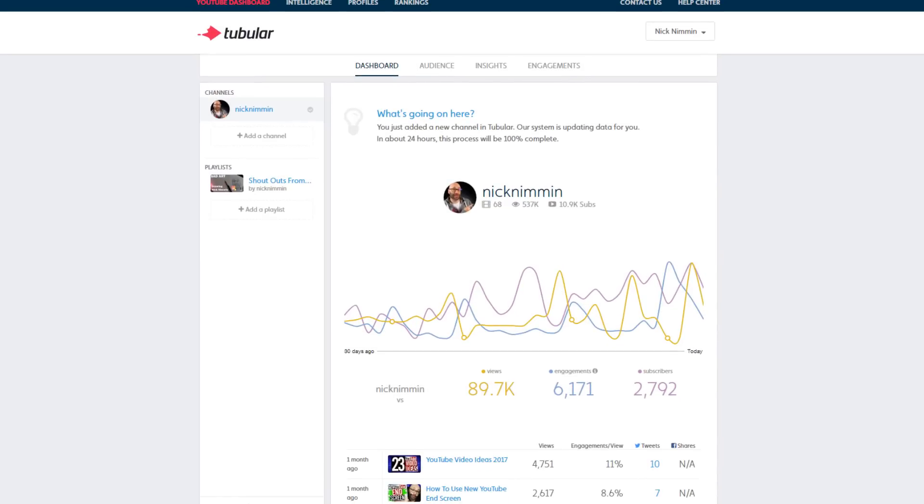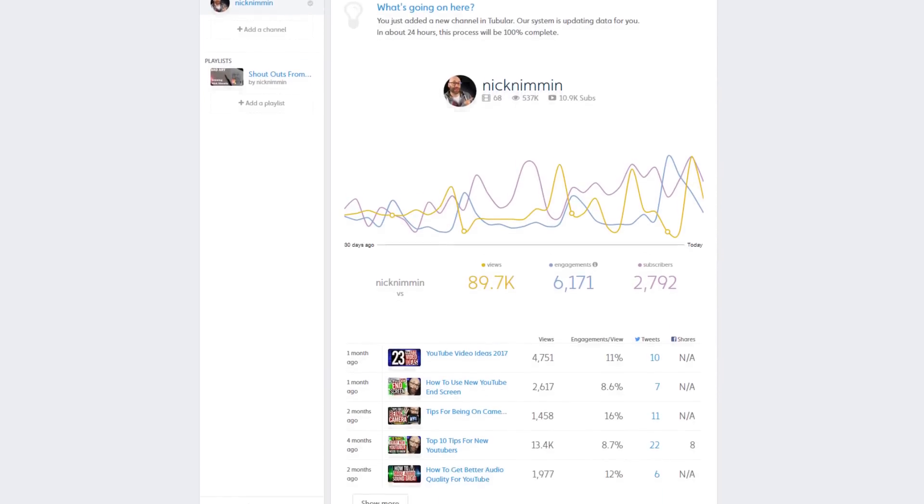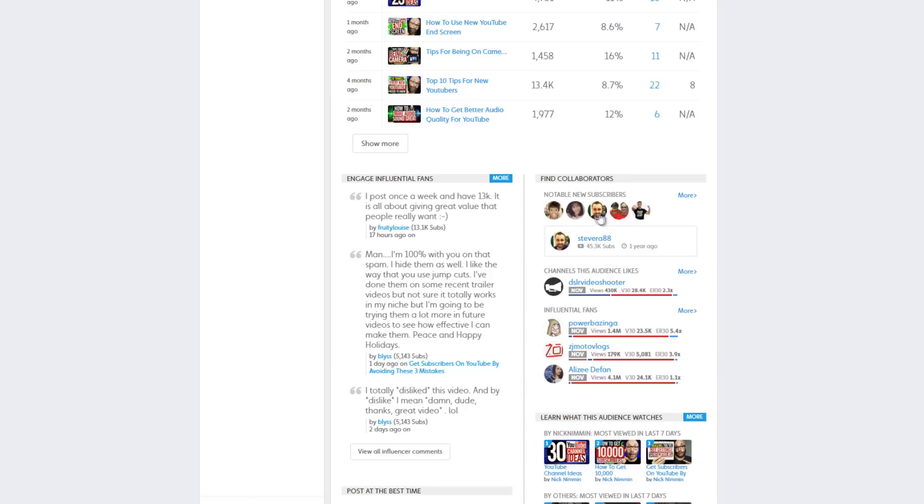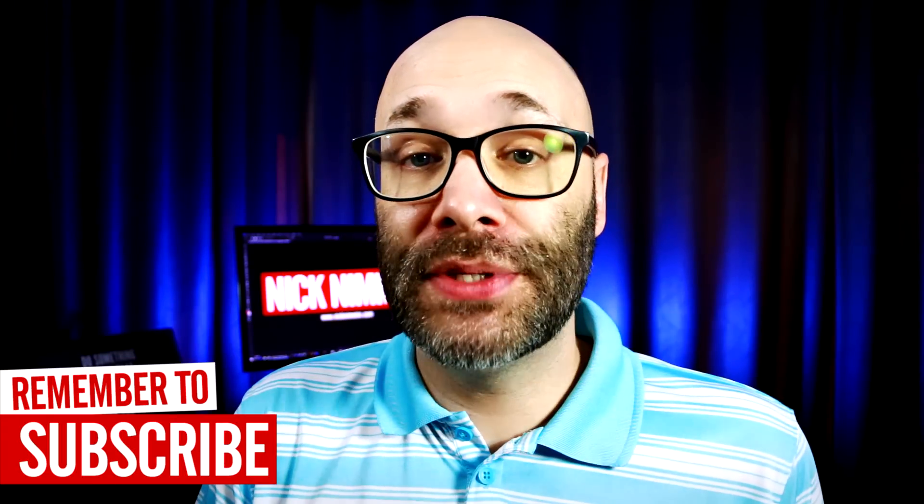Another fantastic tool if you are a stats junkie is Tubular Labs. In addition to all of the other statistical information that they provide, a really cool feature is they also tell you who your top commenters are, which is great for checking viewer engagement — especially if you're using that engagement to run contests or something like that. They also show you how much influence your subscribers have. So for example, if someone subscribes to my channel who has 15,000 subscribers and does similar topics, by keeping track inside of Tubular Labs I can see that they subscribed and reach out to them to see if maybe they're interested in a collaboration of some kind. For that alone, Tubular Labs is a really, really cool tool.